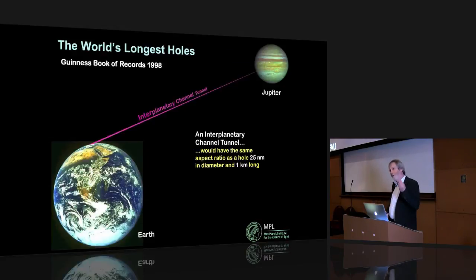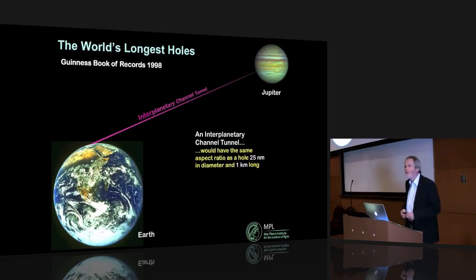These fibers can be drawn to lengths of a kilometer. A hollow channel 25 nanometers in diameter and one kilometer long would have the same aspect ratio as if the Channel Tunnel — between England and France — extended all the way to Jupiter. My group put this on exhibition in London at the Royal Society, and we ended up in the Guinness Book of Records.